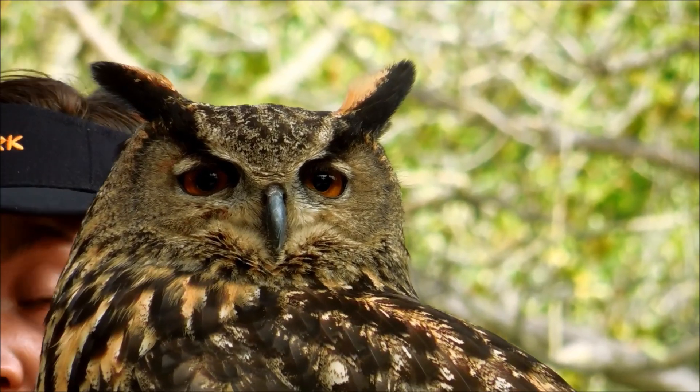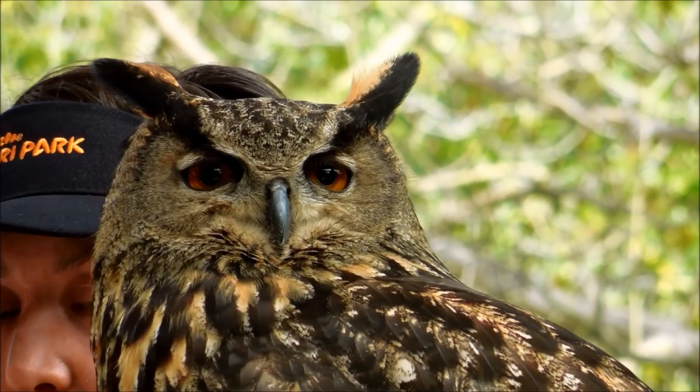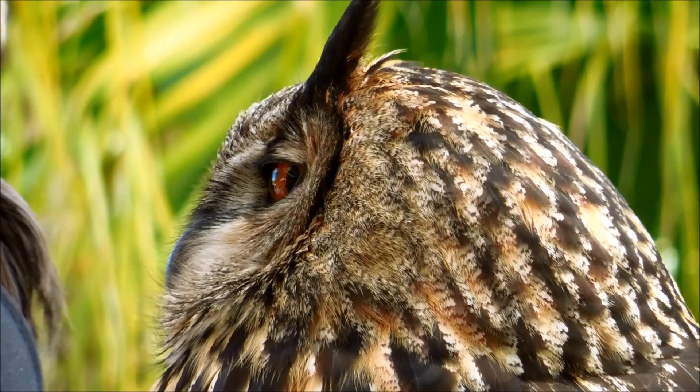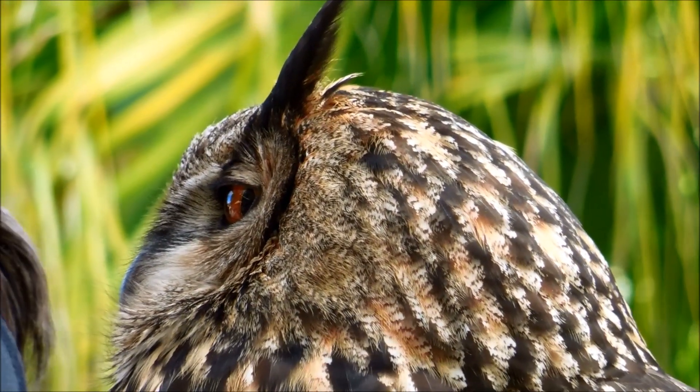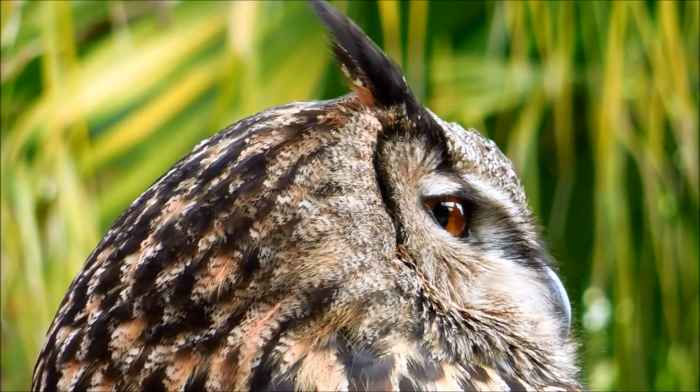There are a few different species of owl that have earned the title of Eagle Owl. In South or Central America you would see great horned owls. If you're hiking in Europe and Asia, you can see Eurasian Eagle Owls.